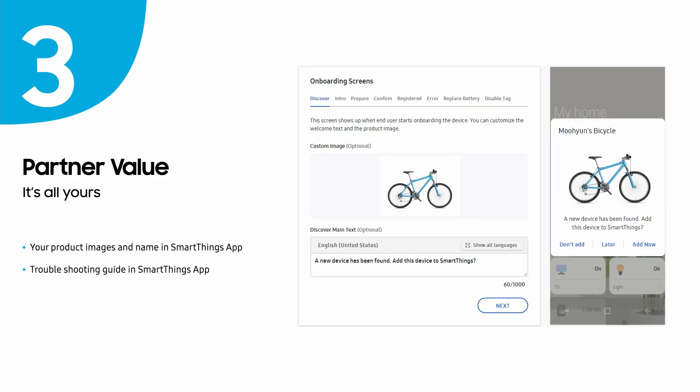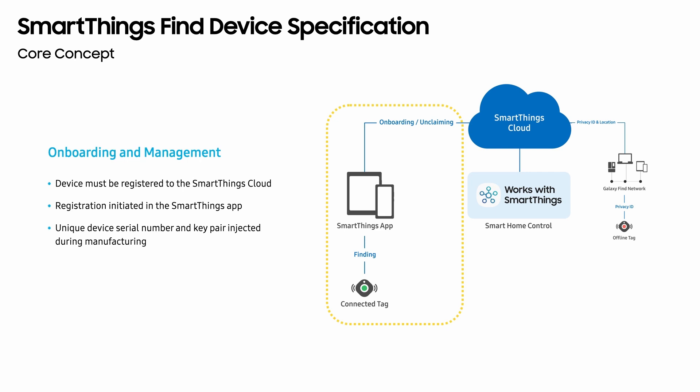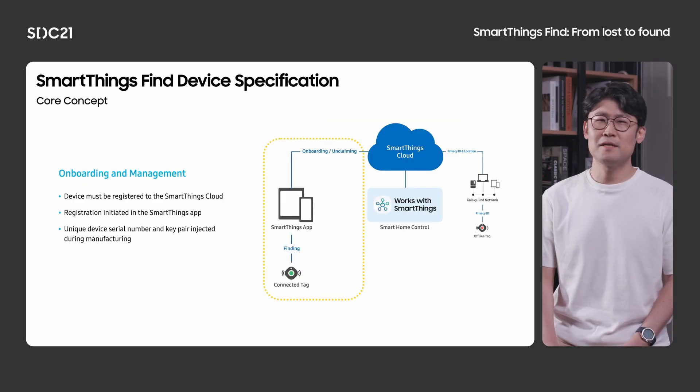We also focused on building something simple for our partners. For end-to-end encryption, just a one-bit flag in the BLE advertisement packet is all your device has to do. Your device can even trigger SmartThings automation by simply sending a GATT indication to the mobile — our SmartThings platform will do the rest. Our SDK further reduces your development efforts by providing an easy implementation of the SmartThings Find device specifications. Lastly, our program was designed to maximize the value that our partners receive. You can customize the device onboarding experience in SmartThings by uploading your own product images and brand name that match your device ID, and even include a troubleshooting guide for your device in the SmartThings onboarding process.